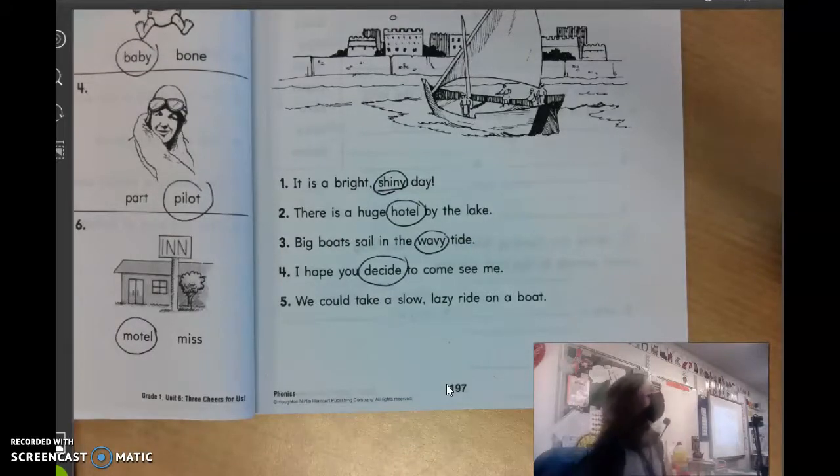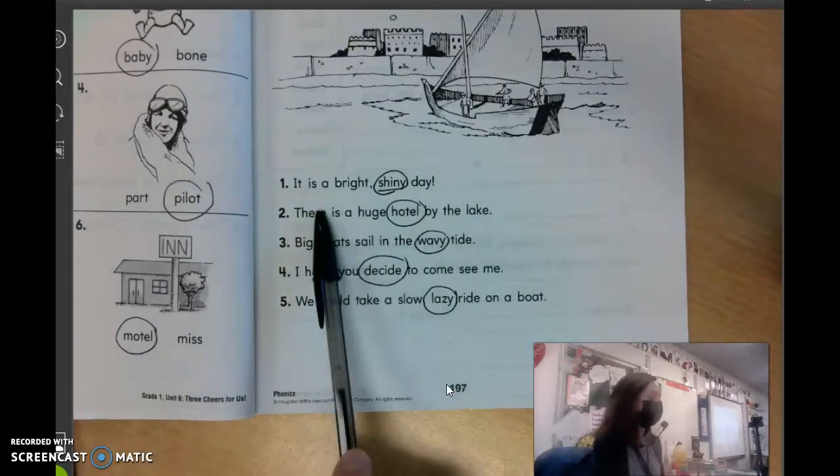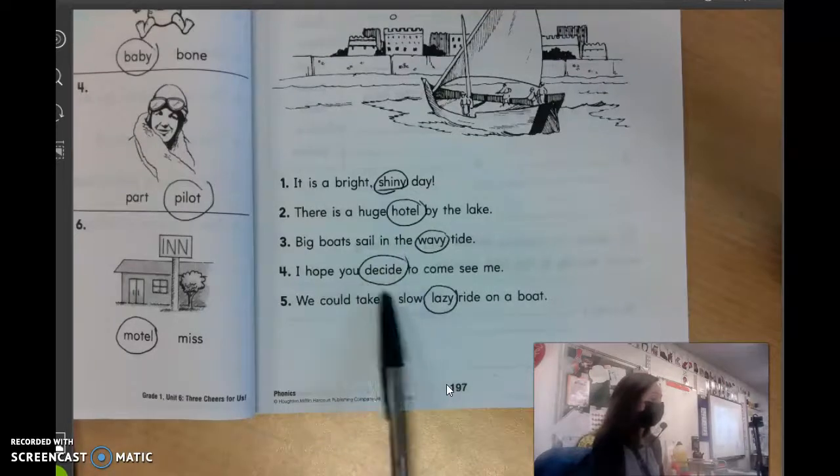And number five. Alana, can you read that sentence for us? We could take a slow, lazy ride on a boat. What word in there has two syllables? Lazy. Good job. You guys are good on this, very good. So you should have circled shiny, hotel, wavy, decide, and lazy.